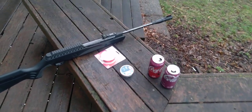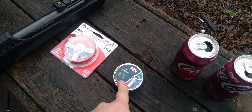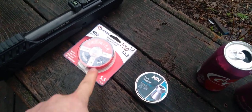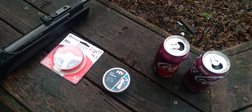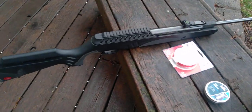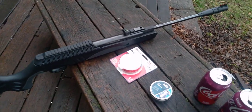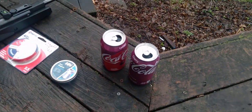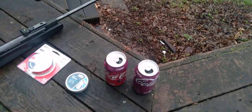Hey guys, MB5 here again. What we're going to do today is we're going to do Piranha pellets .22 cal versus a Cro-Magnum .22 cal. These ones are 14.3 grain, these ones are 18.21 grain. So what I'm going to do is kind of a quick test with the Ruger Torgas pellet gun here, break action barrel, and we're going to shoot these cans filled with water at 10 yards.